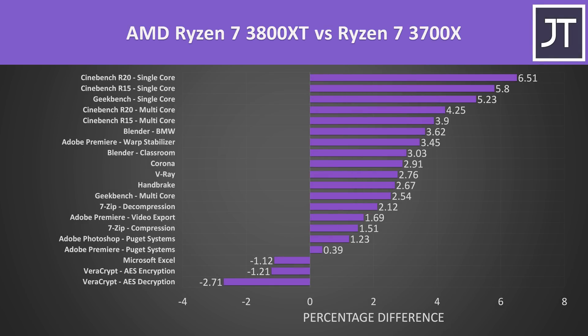Here's how the newer Ryzen 7 3800XT compares against the older Ryzen 7 3700X from one year ago. In most cases the 3800XT was ahead, and we can see that the single core tests are mostly towards the top of the graph, indicating that single core performance has larger gains compared to multicore performance with these new XT processors.